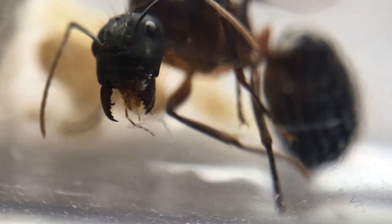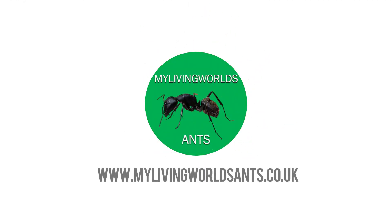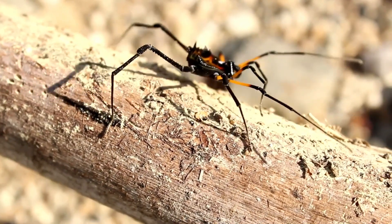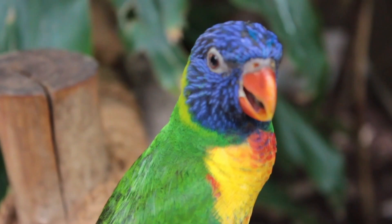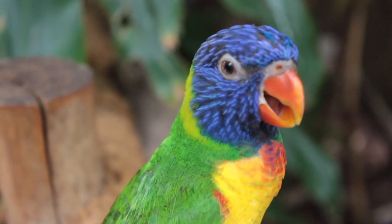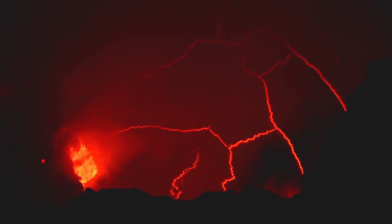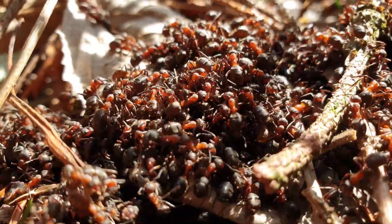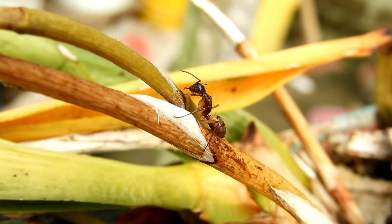Behold the Barbarian Queen. Nature — it can be scary, it can be beautiful, and it can be dangerous. But the world is full of amazing creatures. These creatures are ants.